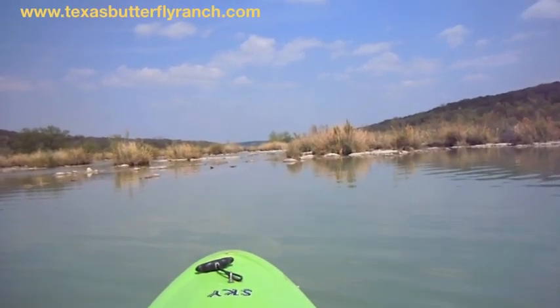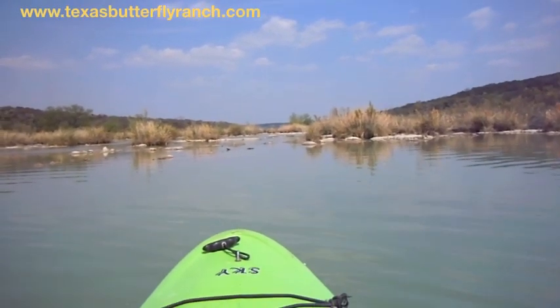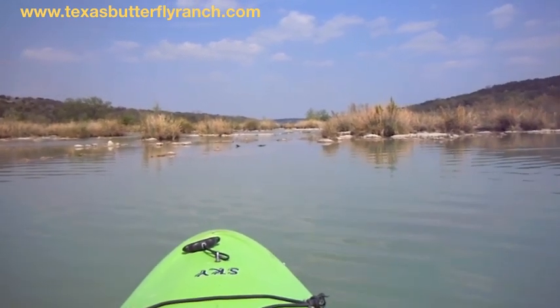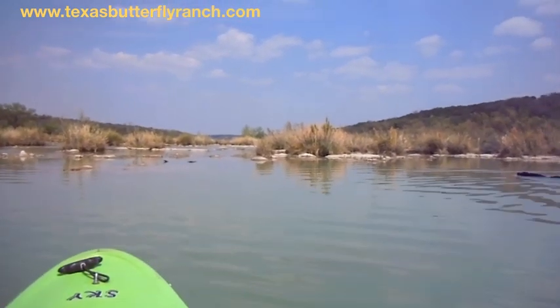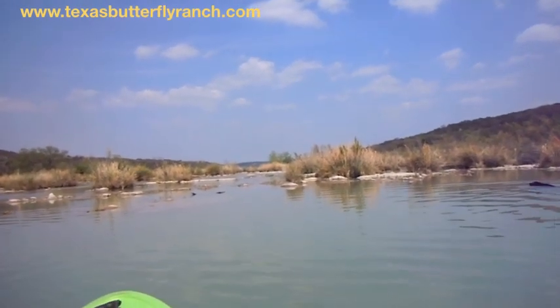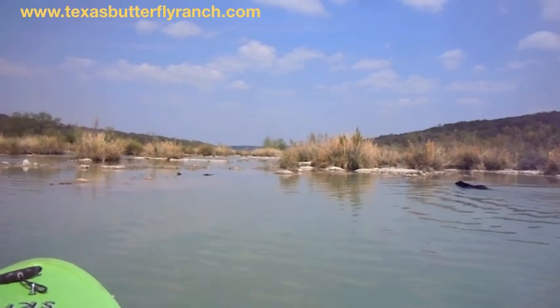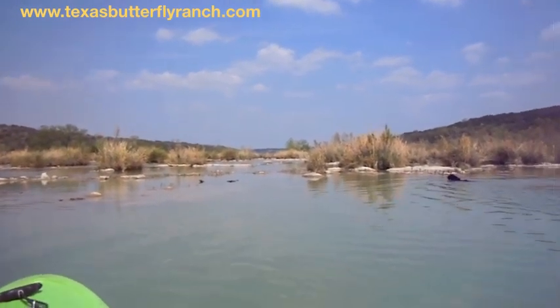We call these the Chigger Islands. We're right on the Monarch Flyway here on the Llano River between Mason and Junction, in Mason and Kimball County. All of these Chigger Islands have swamp milkweed stands on them, and I regularly check those. That's kind of how I got completely hooked on this Monarch thing. So we're going to go check a couple of them right now.